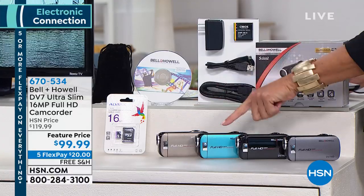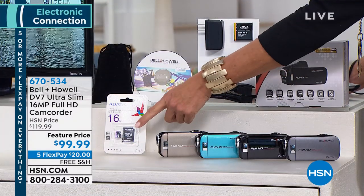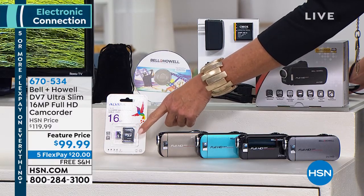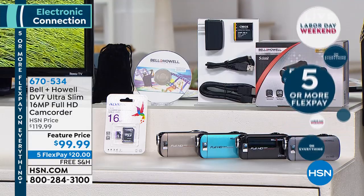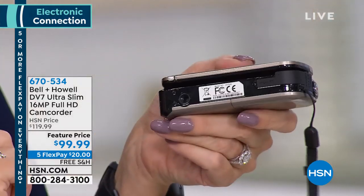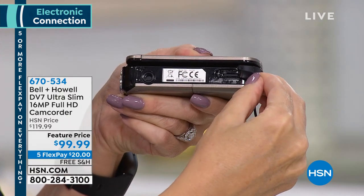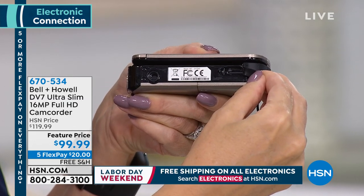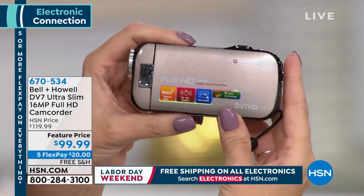We have four really good colors: champagne, teal blue, black, and silver. You're getting the camcorder, a little carrying pouch, and the 16 gigabyte micro SD card, so right out of the box you're ready to go. You also get the AC adapter to recharge it — we include the cable, or you can plug it into your computer and USB charge it. It takes no time at all and holds a great charge. There's also a little internal memory built right in, and there's a slot at the bottom for the micro SD card.